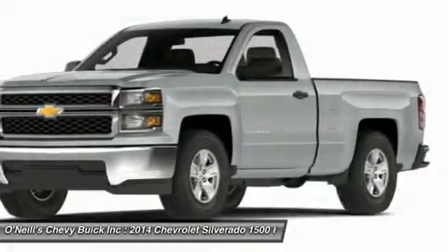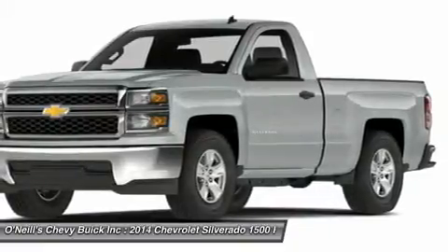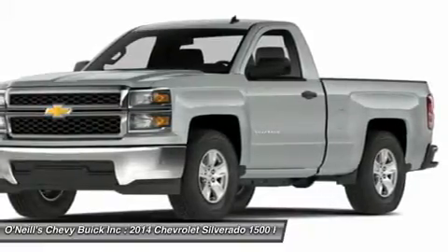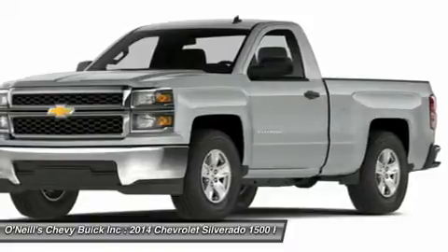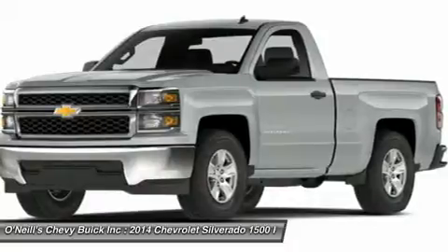The Silverado currently comes in three models: short box crew cab, standard box crew cab, and standard box double cab. Each has six trims, with the 1WT as the base and the LTZ Z71 as the top of the line option.